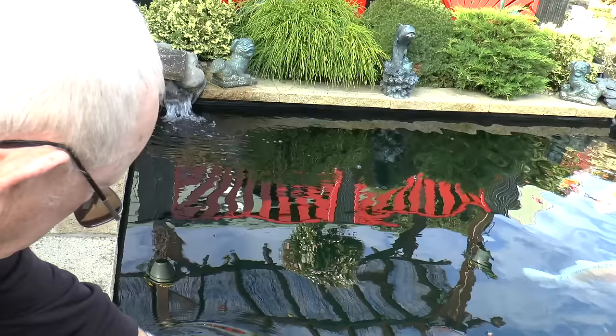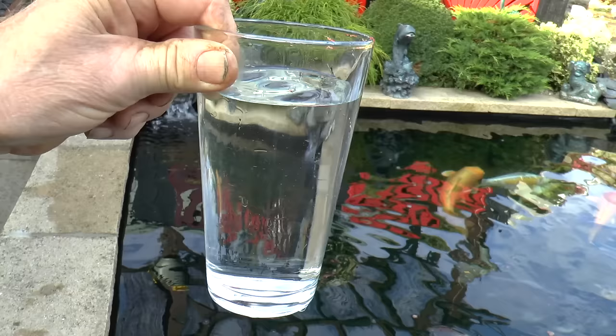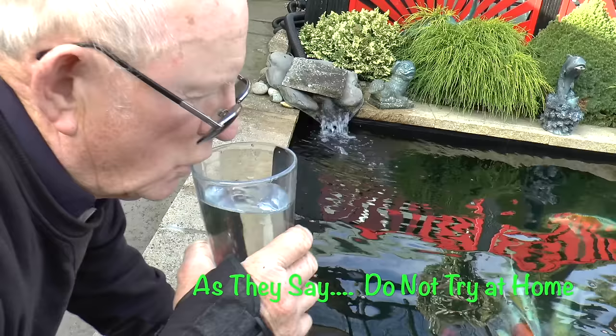I'll just show you how clear the water is — I'm going to get a pint out. Absolutely crystal clear. I dare you to even drink it.